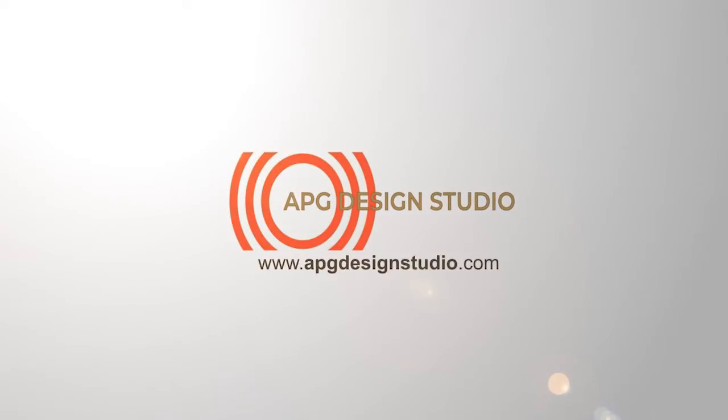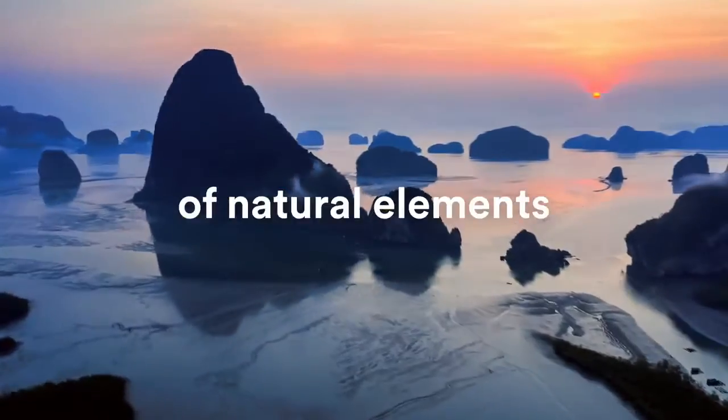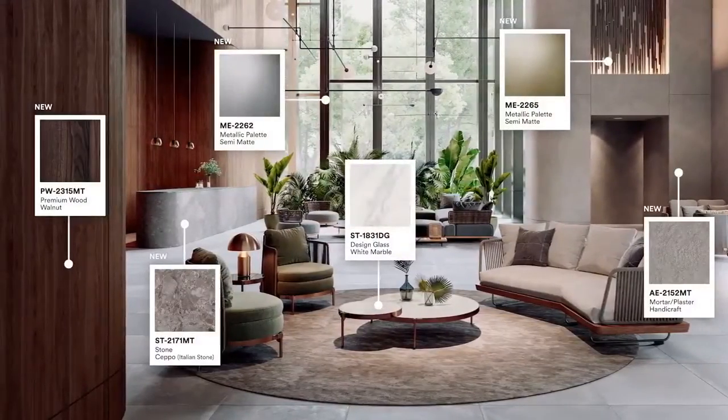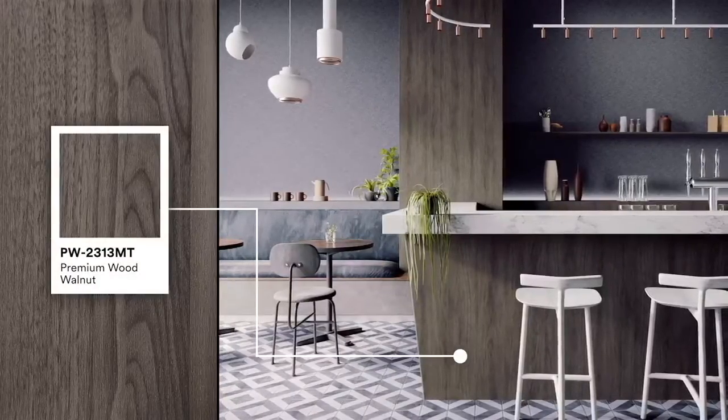3M Dynok Architectural Finishes capture the beauty of hundreds of natural elements to create stunning new spaces. With new designs for 2021, you can capture wood's natural elegance, texture, and feel.